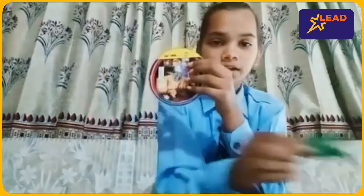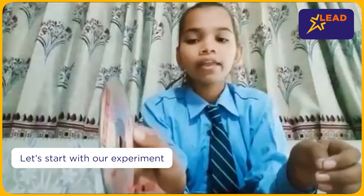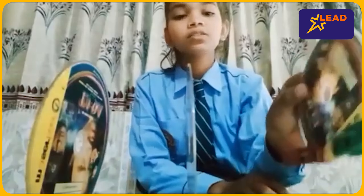Our first step is to make a CD stand with the help of CDs and clips. I have made one CD stand, now I have to make two more. Okay, now I have made three CD stands.